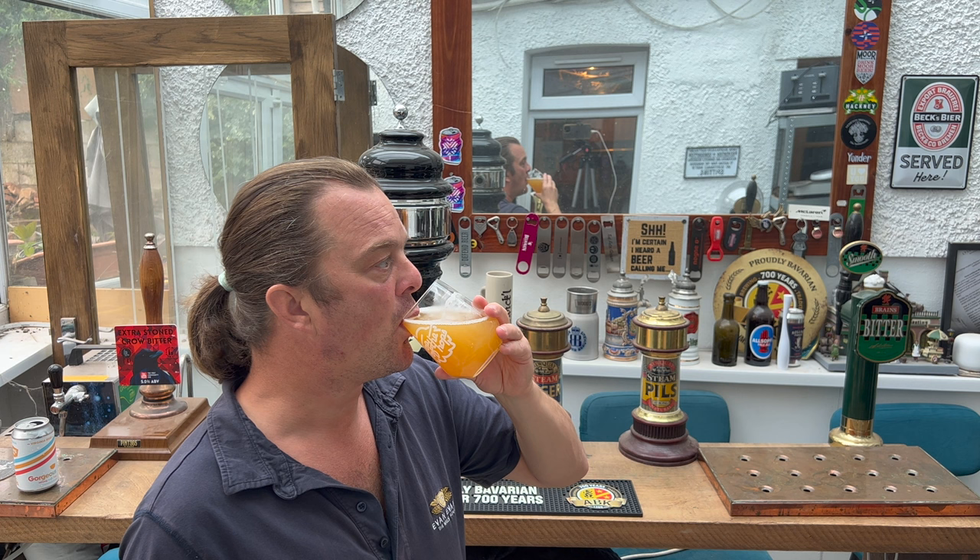Cheers, everyone. Super soft. Fantastically drinkable. Oaty — really oaty and creamy and rich, with loads of passion fruit flavours and orange peel and fleshy blood orange. That is fantastic.